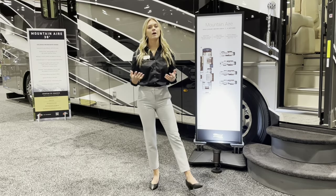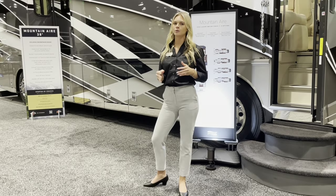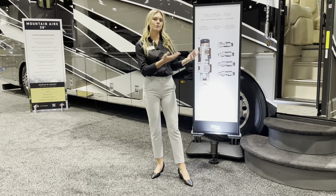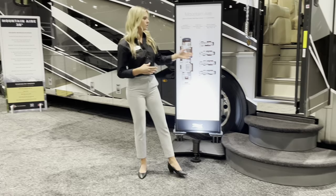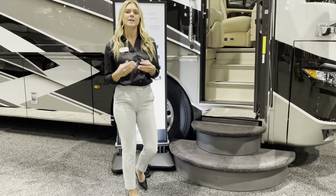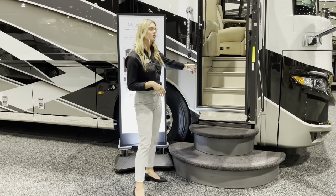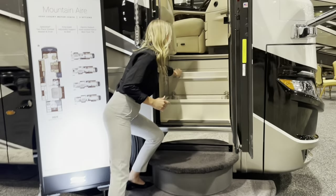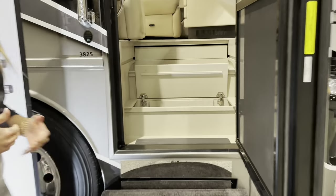As we make our way to the door side of this Mountaineer 3825 — brand new floor plan for 2024 — a fun feature to point out starts right at your entry. Unless you're a current Newmar customer or have done your research, you'll find additional storage here in your front steps. All you have to do is lift up that step and you'll have additional storage in there.